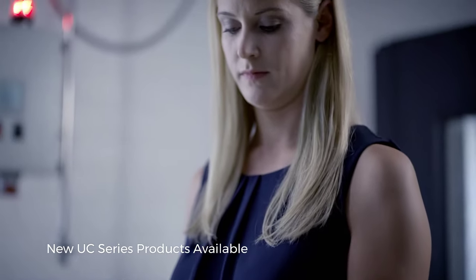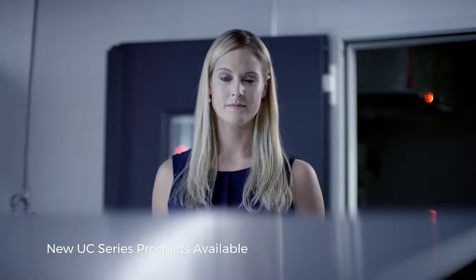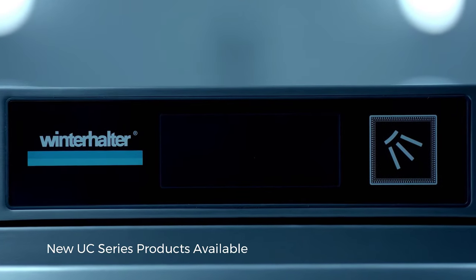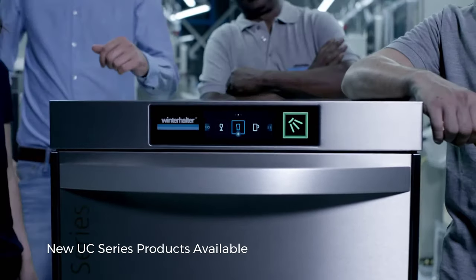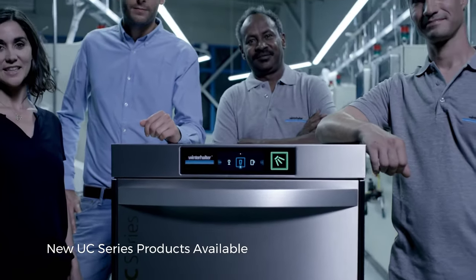All these features combined make it a ware washer that sets new standards in its class. Our masterpiece — crafted for you, prepared for the future.